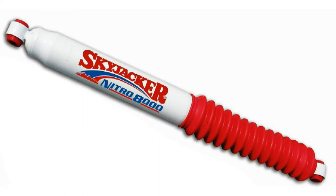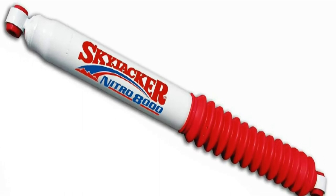Hi, this is Craig checking out Skyjacker Nitro 8000 shocks, available for all Jeep applications. Nitro shocks are pressurized to 150 psi with nitrogen gas, making them the shock of choice for moderate to extreme off-road applications.